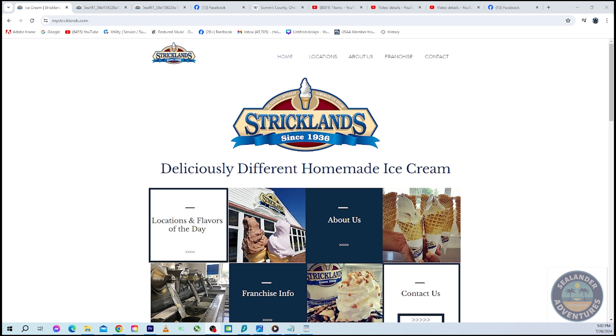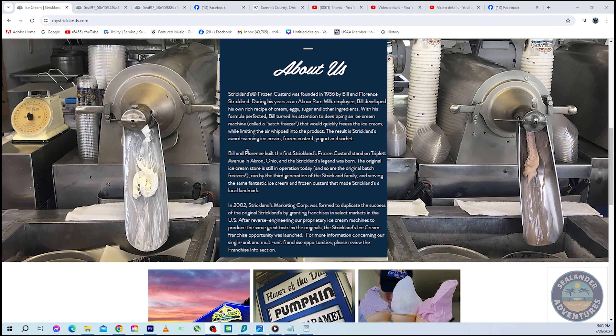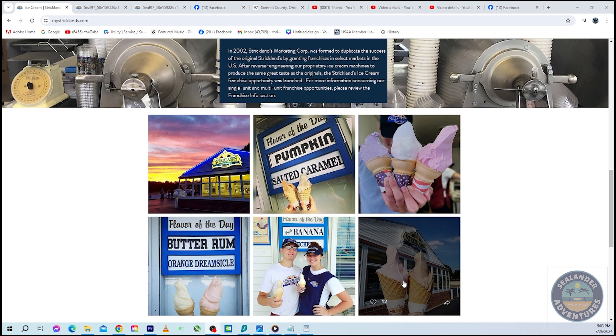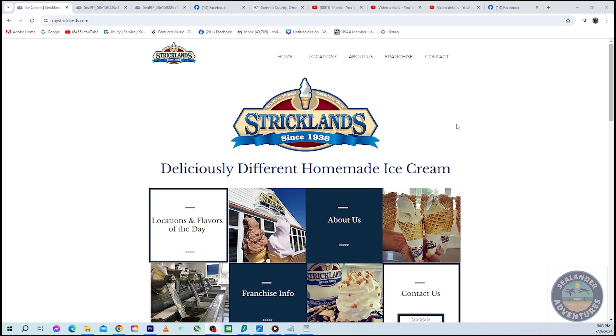I wouldn't steer you wrong unless it was an amazing ice cream or custard dessert. Looking at the website, I brought up the home screen and you can see 'Strickland's since 1936, a delicious different homemade ice cream.' Scrolling down you can see the batch freezers and pictures. This is kind of unique — look how these ice creams are scooped. I've only ever seen this at Strickland's: the ice cream and custard comes out with such a smooth texture and consistency, very smooth in your mouth and very flavorful.